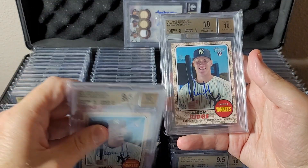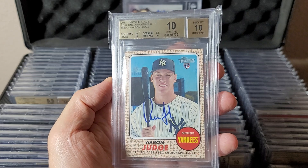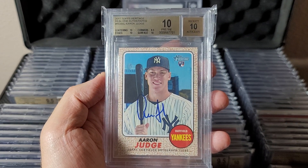Anyways — same card, pristine. Moving on to row number one.